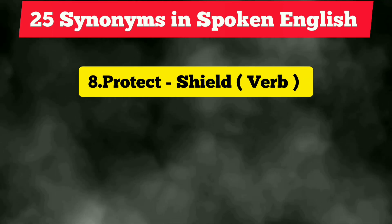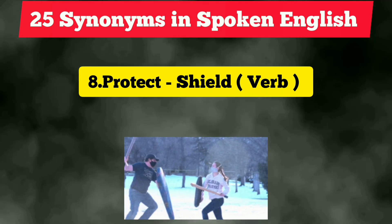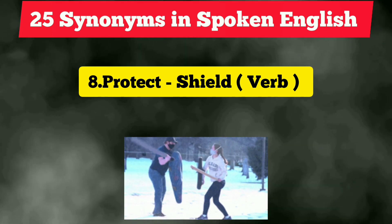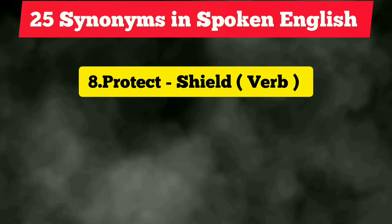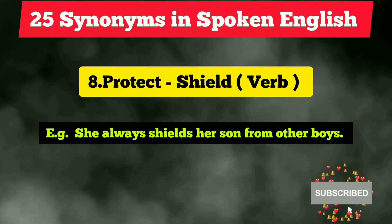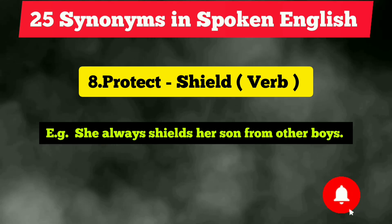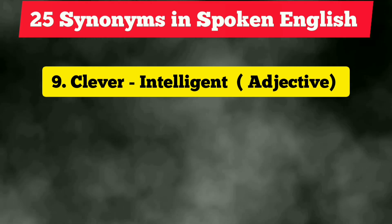The eighth vocabulary is 'protect.' We often use this term, but instead of 'protect' we can use the word 'shield.' It is also a verb. Example: 'She always shields her son from other boys.'